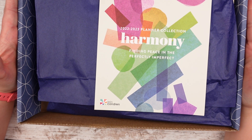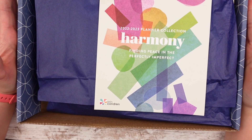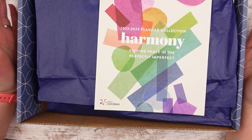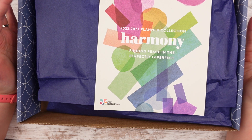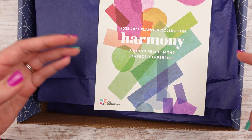Hello, Leslie here with the unboxing of my 2023 Erin Condren Life Planner. I'm going to go ahead and get started. The only thing I've checked on is that there actually is a planner in this box.